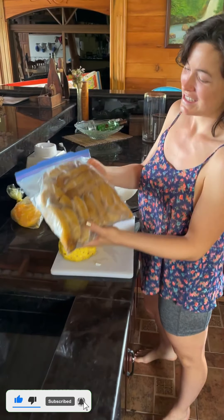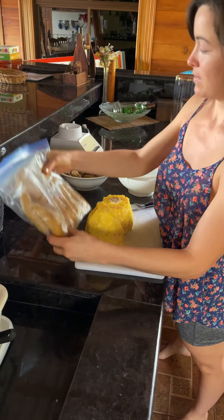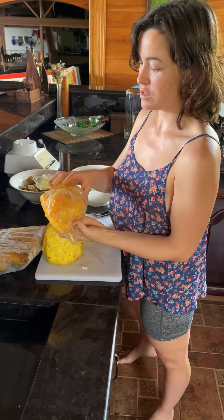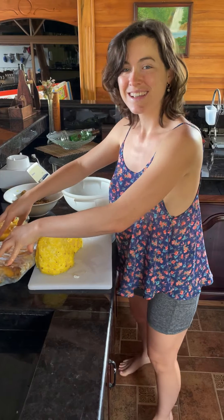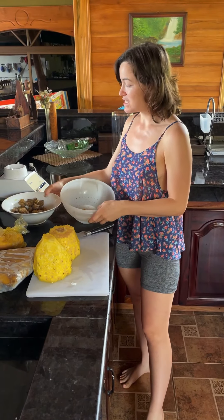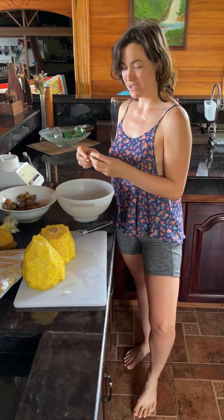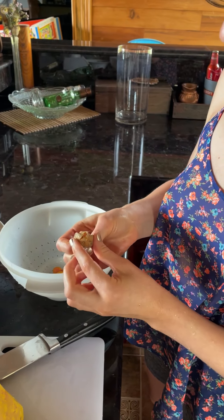What I have here is some homemade frozen overripe bananas and some mango pulp that I also froze myself. I'm going to blend these together and then I'm gonna put a whole juicy pineapple on top plus these Uchuvas, which are golden berries.